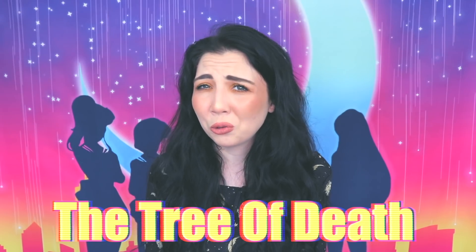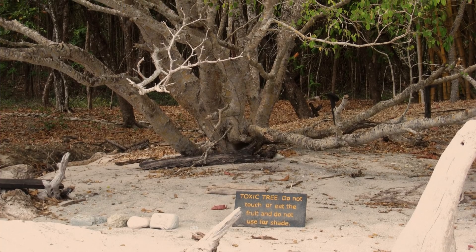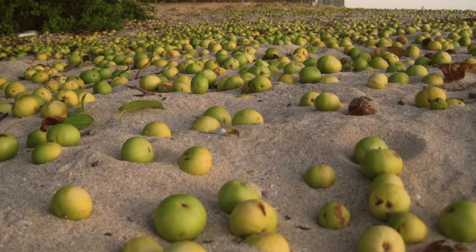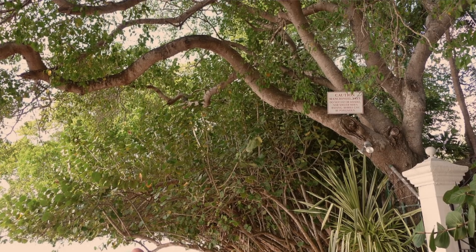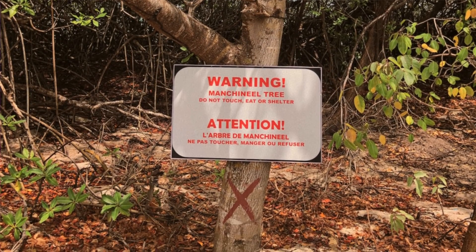Next we have the manchineel tree, also known as the tree of death. This tree seems harmless when you first see it — even the apples growing on it look pretty tasty — but this is a tree that no one should ever stand under, touch, or even take a deep breath around. Every single part of this tree is deadly because it produces a milky sap that has a ton of dangerous toxins inside. Eating the fruit will set off a chain reaction of vomiting, diarrhea, and constriction of the throat. Touching any part of this tree will cause severe pain, inflammation, and blistering. And if that isn't fun enough, the toxin is water soluble, meaning anyone nearby when it rains is going to get a toxic shower. People who have tried to burn this tree to get rid of it have been blinded by the toxic smoke. There are literally warning signs in forests about this tree, and sometimes they even have to mark it with red paint so no one goes near it. Deadliest tree in the world.